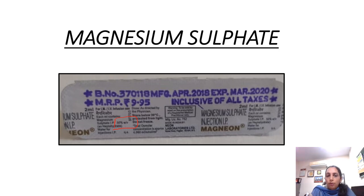This is written '50% weight by volume.' There are different preparations and you need to know what is meant by 50% weight by volume. That means it is a 2ml ampule. So 50% weight by volume means 2ml is containing 1g of magnesium sulphate.